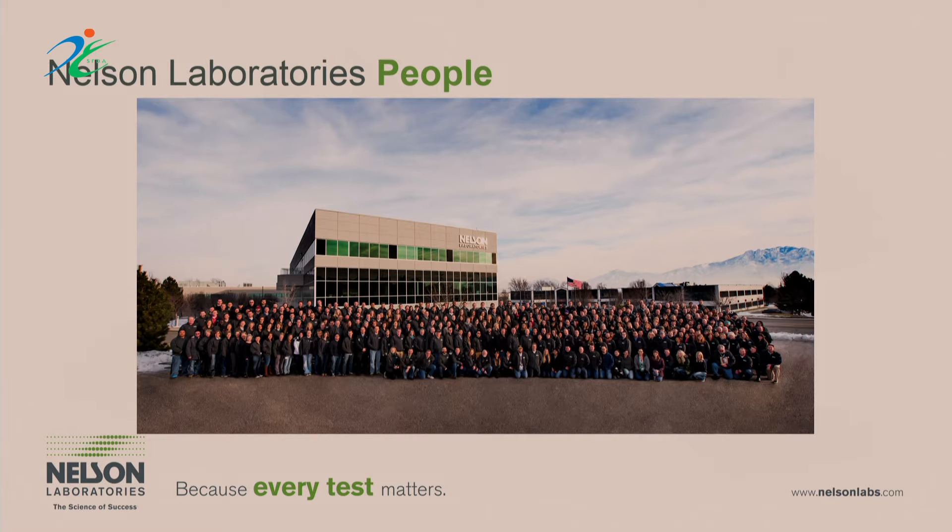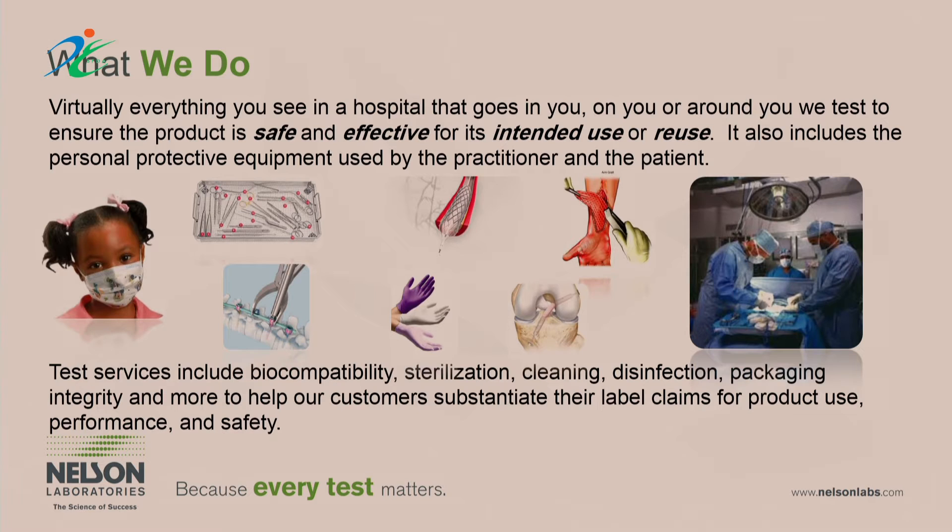This is a photo of our team. We have 570 people and this is one of the things I'm most proud of — a really great group of experts focused on medical device testing who tend to be leaders in their field. At Nelson Laboratories, we focus on testing anything you might see in a hospital — anything in you, on you, or around you — products both single-use or reusable, helping manufacturers ensure their products are safe, sterile, and functional.